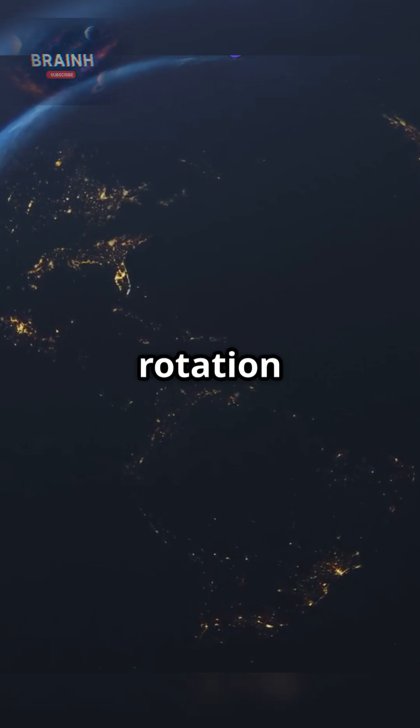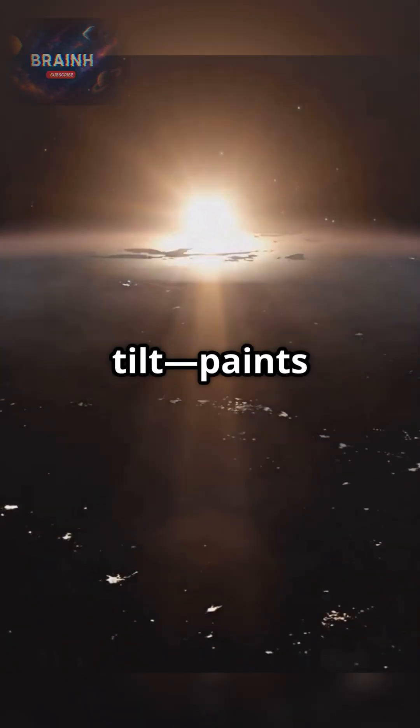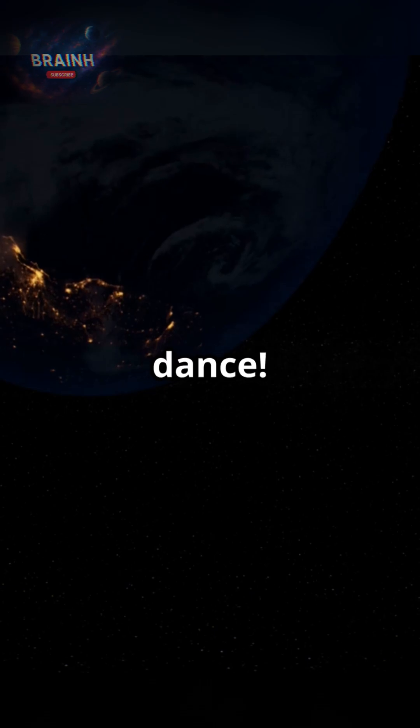In a nutshell, Earth's rotation gives us the cycle of day and night, while its orbit — with that crucial tilt — paints our seasons. Every sunrise, sunset, and season is part of this incredible cosmic dance.